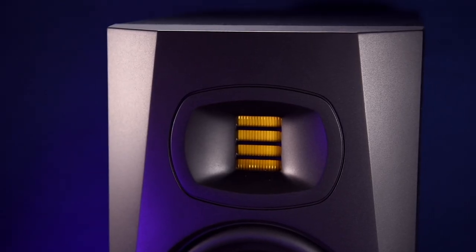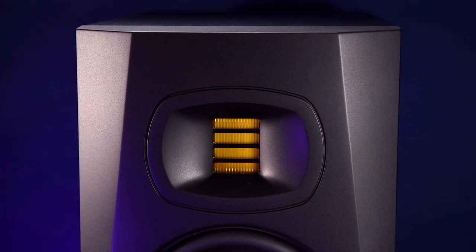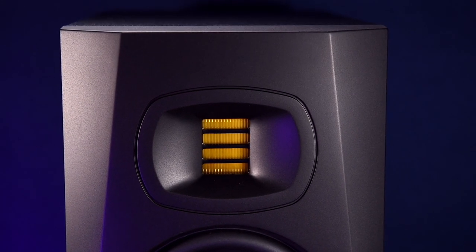These tweeters are fitted with precision wave guides with the same dispersion control attributes as the high-frequency propagation system used in Adam's flagship S Series studio monitors. For guitarists who want to track directly into an audio interface through digital amp sims, these speakers seriously crank and barely distort. I could not believe how little distortion there was at maximum output, and the sound remained impressively even.